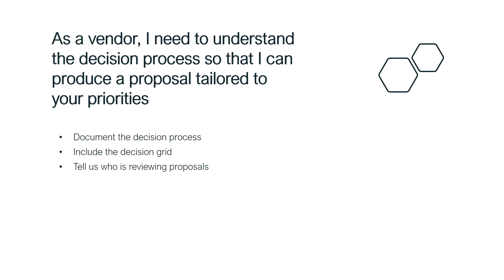As a vendor, I need to understand the decision process so I can produce a proposal tailored to your priorities. If it's a very technical team evaluating proposals, that changes how I write the proposal versus if it's the marketing communications people making the decision. Government is generally pretty good these days about giving us a decision grid — 30% your process, 20% resumes, and so forth. I literally tape that up in front of my laptop to remind myself when writing proposals: these are the four things that are really important to this customer. I want to give you a proposal that you love. Tell us who's reviewing it — not by name, just whether it's the CTO or the director of communications — because those are two very different proposals most of the time.